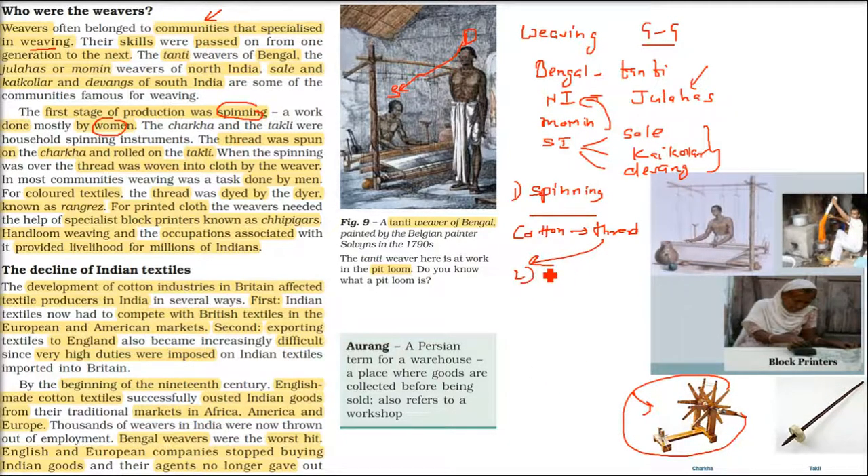Once the thread is made, the second work is making cloth — the actual weaving. This was done mainly by men. So men were doing the weaving, and spinning was done mainly by women.